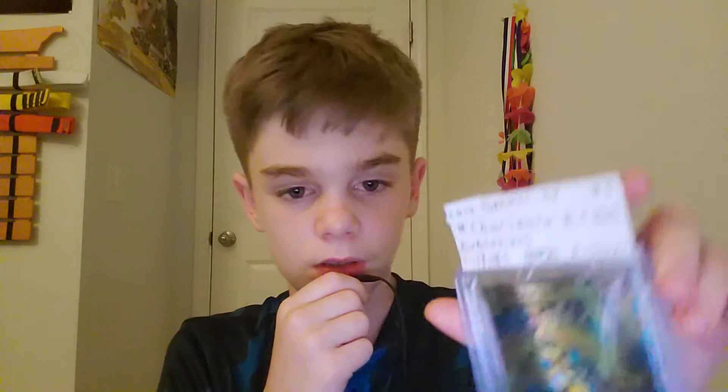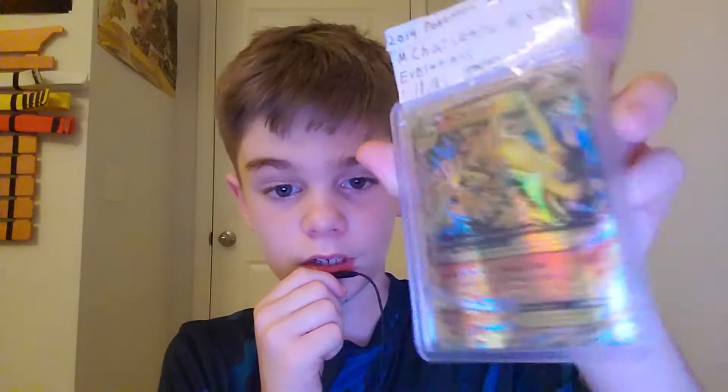Hey guys, what's up? It's me, Epic Gamer 299. I'm back from my break, and here's my 2014 Pokemon card — Mega Charizard EX.